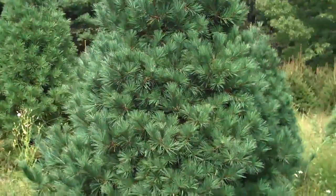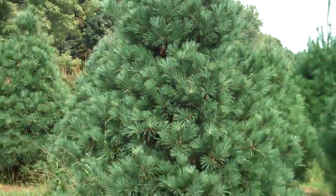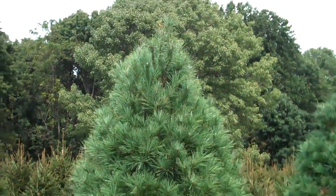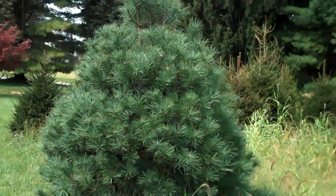Prices are very competitive and we will come out and put however many Eastern White Pines you need at your property, whether it be the property line or if you like some shade in your property.